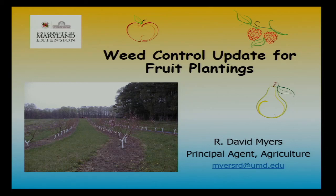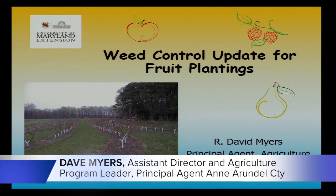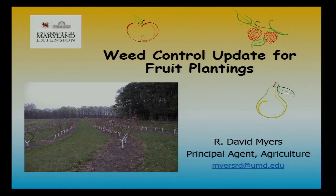We're talking about weed control in multiple fruit plantings. Weed control is very important, especially in those establishment years, and also for peaches and the stone fruits that are fairly shallow rooted.